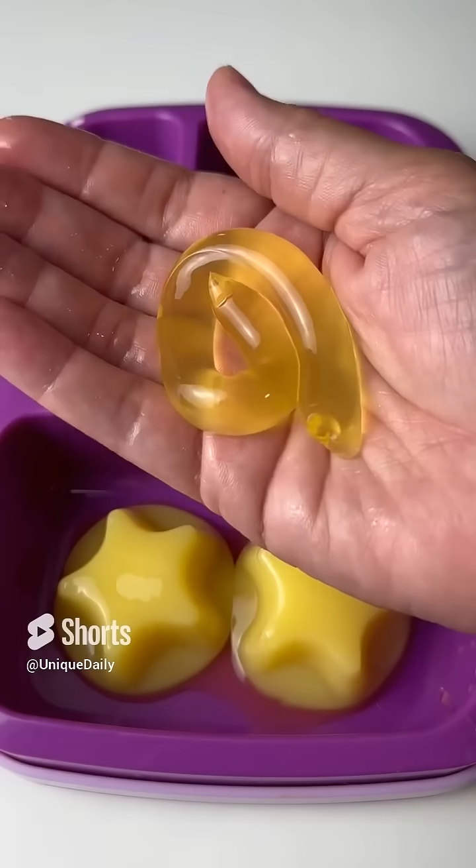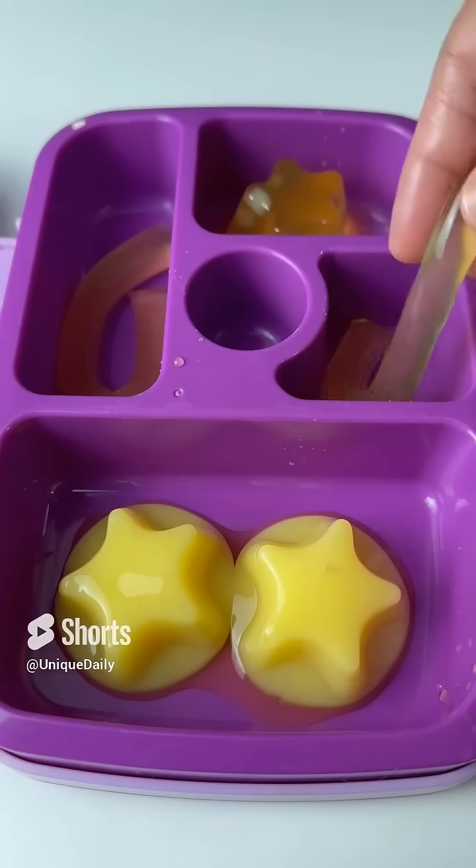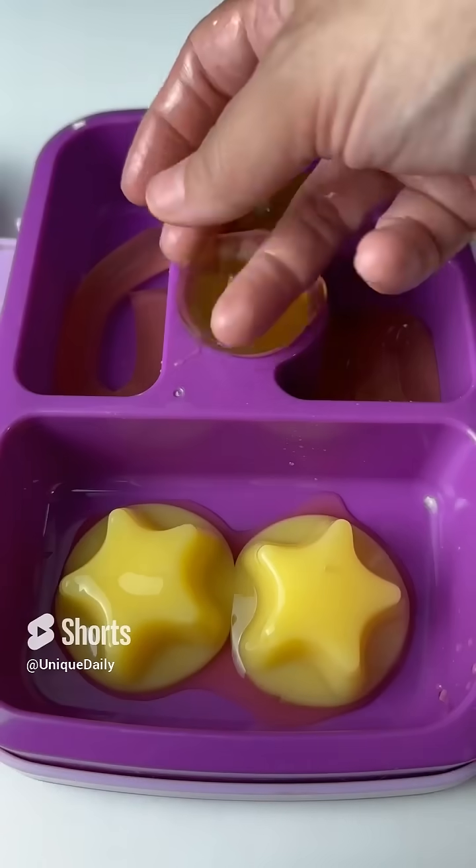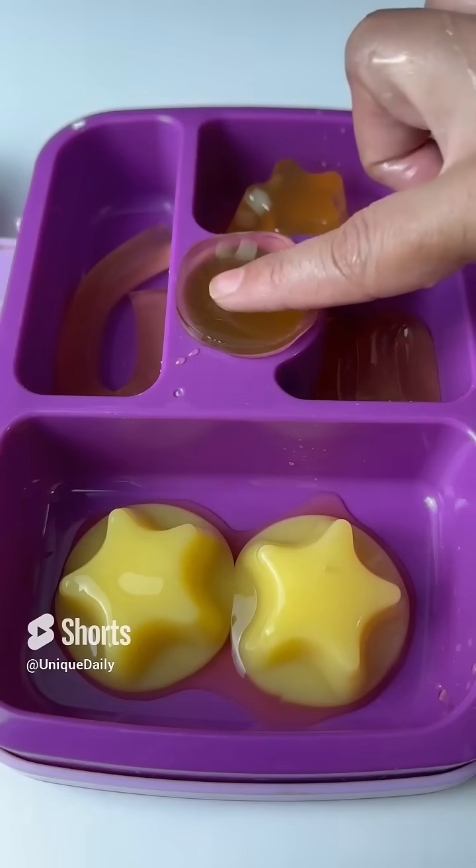And then I send her a slippery cinnamon roll and yeah, it's in jello because her teeth hurt. And then I send her this pineapple juice and hopefully it melts by the time she gets to class.